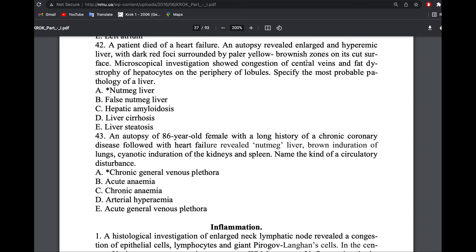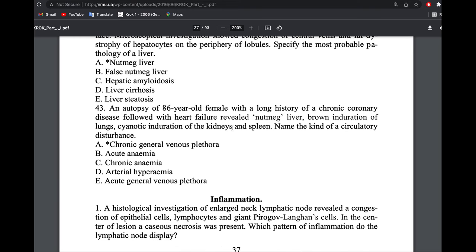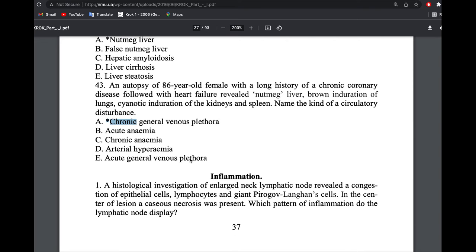A patient with heart failure autopsy showed an enlarged liver with dark red foci surrounded by a yellow zone — nutmeg liver. A patient with chronic coronary disease and heart failure had nutmeg liver, brown induration of the lung, cyanotic spleen, and cyanotic kidneys. The answer is chronic general venous plethora on the right side — chronic because of cyanotic induration of the spleen and nutmeg liver, general because multiple organs are involved. Thank you.